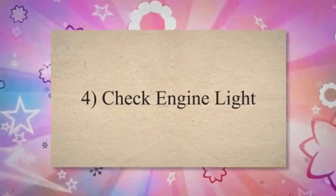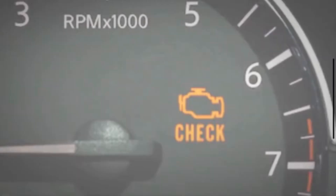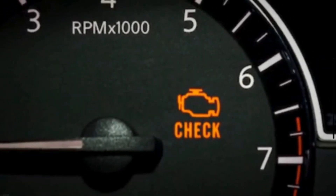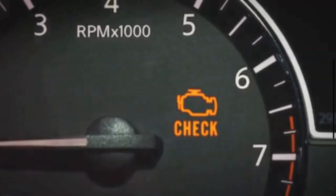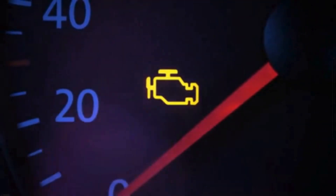4. Check engine light. The ECM monitors various engine parameters, including the air-fuel mixture. When a vacuum leak is detected, the ECM illuminates the check engine light to alert the driver to a potential issue.